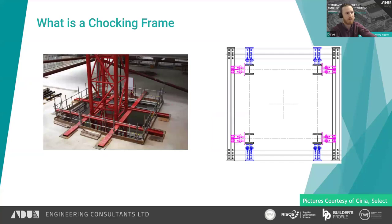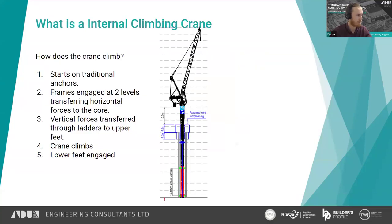For those less aware: a traditional chocking frame is constructed when cranes run through structures and there is a requirement for horizontal restraint — to limit the sway and deflection of the crane or to limit the moment in the mast to allow it to be built taller. They operate similarly to a traditional crane tie external to a structure but tie into floor plates, steel beams, or straight back to the core. We were designing internal climbers, and the two sections of an internal climber are essentially a chocking frame — they tie the crane into the structure.